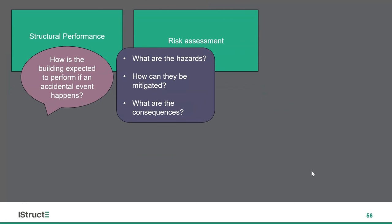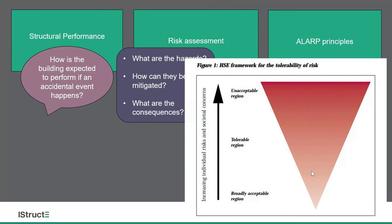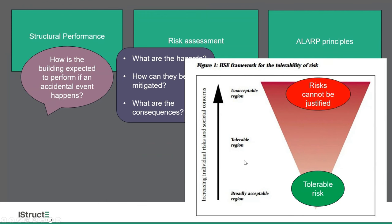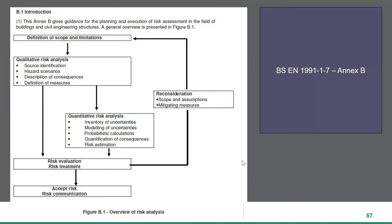Coming on to structural performance — how do we expect it to perform if there's an accidental event? In risk assessment: what should we be doing, what are the hazards, how can they be mitigated, and what are the consequences if we don't mitigate them? The ALARP principles — and I'd encourage you to read the HSE framework — have this triangle. At the bottom we have broadly acceptable risk. At the top are risks that cannot be justified. But there's a middle zone where we can tolerate a risk if it is impractical to do further risk reduction.